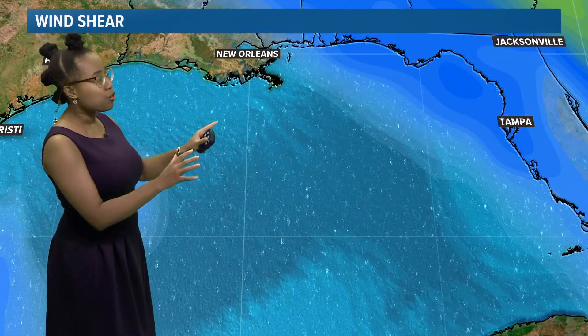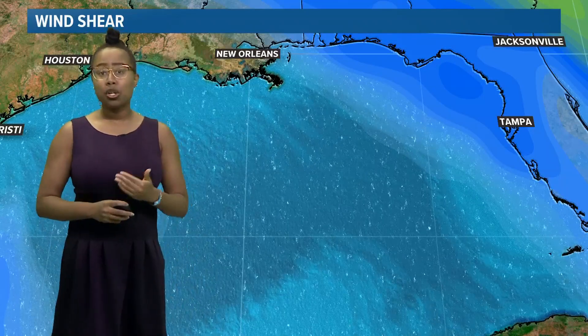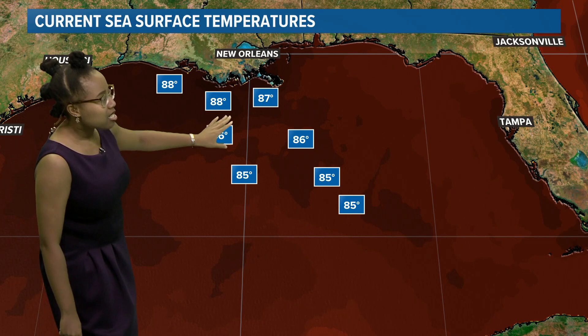Wind shear is not an issue. The unfavorable areas of wind shear are going to be to the east of Ida over parts of Florida and into parts of Mississippi and Alabama. Ida is moving just away from those areas of wind shear. Another thing adding to the strengthening: very, very warm waters over the Gulf of Mexico in the path of where Ida is expected to move. You see 85, mid-80s — these storms only need water temperatures of at least 80 degrees Fahrenheit to sustain or strengthen. And Ida is going to continue moving over waters of 87, 88, 89, near 90 degrees.